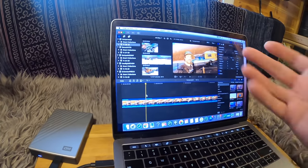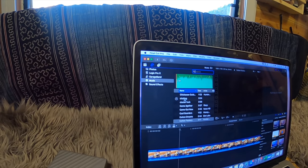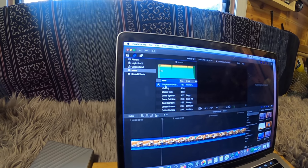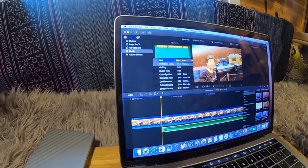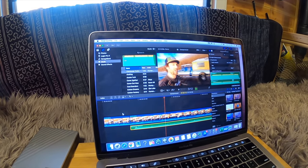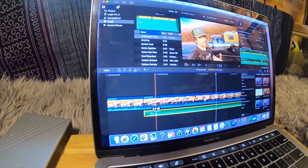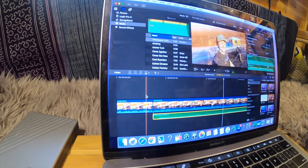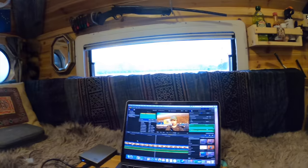Go up here to the music tab and click on it. Here's some music — let's check this one out. I like that. So when you find the song you want, drag it down and drop it in right below where you want it to start. You see how the music was just over my voice? So if I want to bring the music down, I click on the music bar and just drag it down a little bit so it's just in the background. That's how you add music.